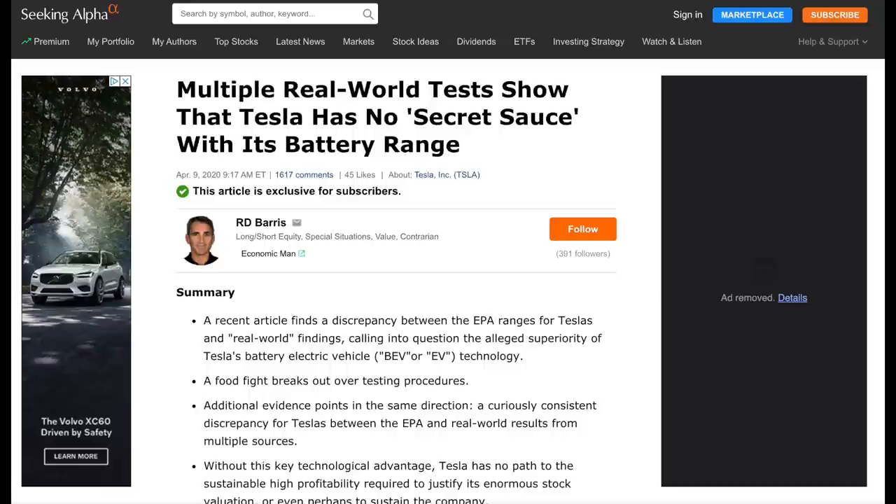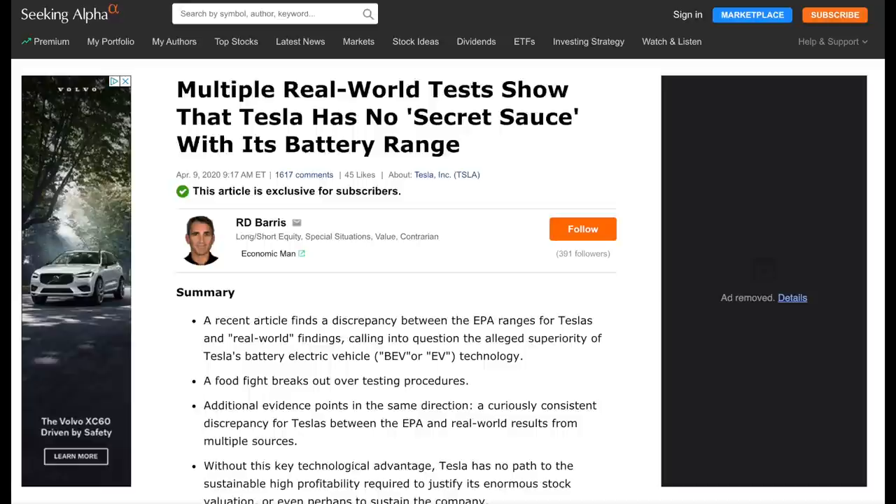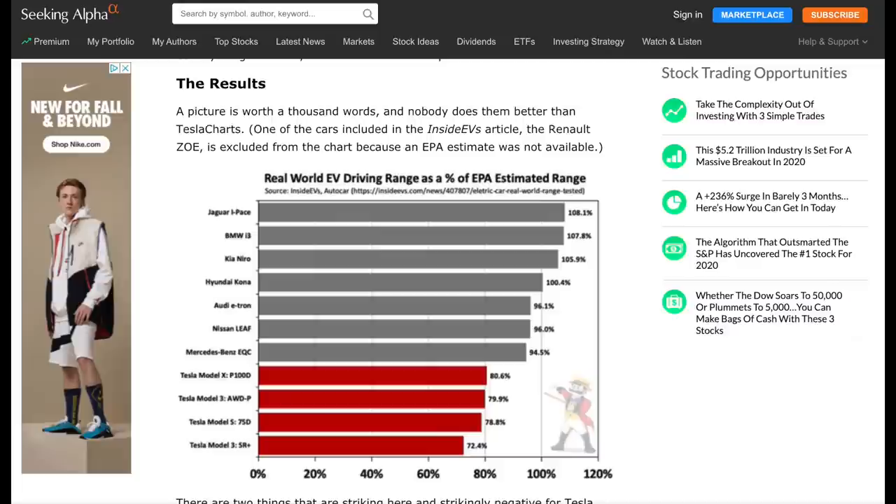Tesla bear Roger Barris wrote a very thorough article presenting his case as to why Tesla's EPA range is overstated. If you want to get into the mind of a Tesla bear, this article is highly recommended. He provides several use cases from journalists and publications where they did range tests not only on Teslas, but other electric vehicles.